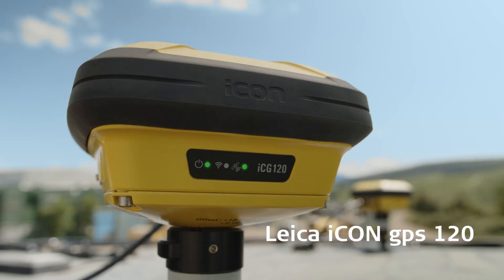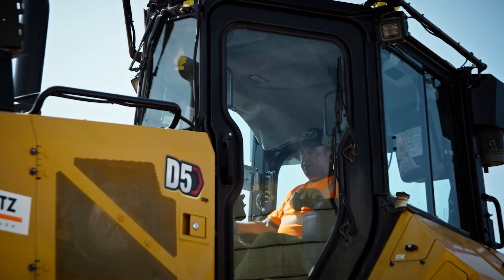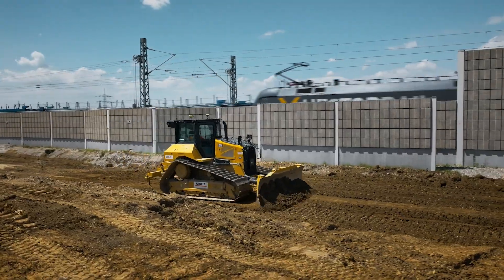Today we are very happy to present to you, to introduce this new antenna called the Icon GPS 120, which is the first Leica Geosystem intelligent antenna. What does it mean? It means that the intelligence is embedded in the antenna.